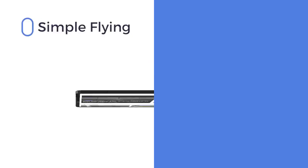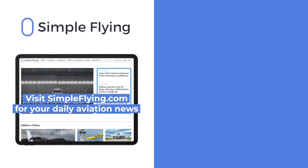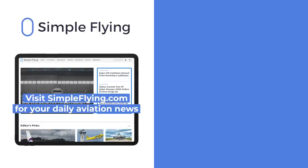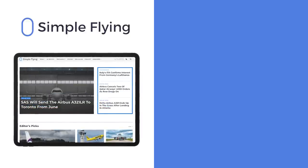In addition to our daily YouTube videos, Simple Flying publishes over 150 articles every week. If you are looking for the latest aviation news and insights, visit simpleflying.com.